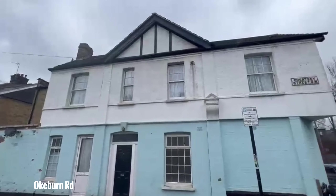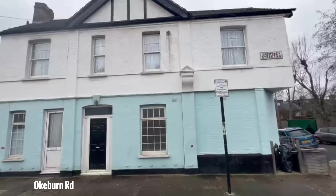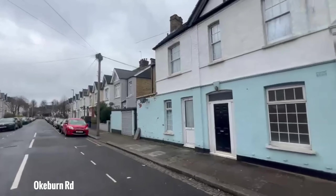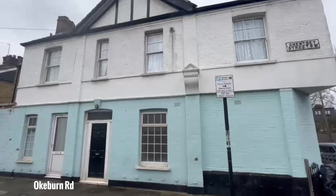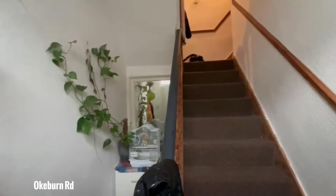I am just outside the property that I'm going to be showing you today. It's in this building here — a first-floor two-bedroom flat.